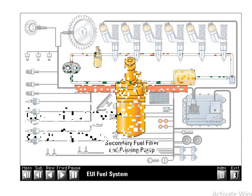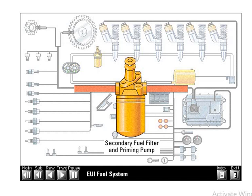The fuel filter base also contains a hand operated fuel priming pump. The purpose of the priming pump is to refill the system with fuel and remove air from the low pressure fuel supply system after a filter change or injector replacement. The priming pump pulls fuel from the tank, around the transfer pump, and into the filter. It then pushes fuel through the supply passage in the cylinder head and back to the tank.